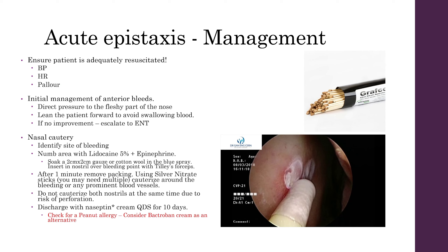When assessing patients with acute epistaxis that are actively bleeding, you'll want to make sure that they're adequately resuscitated. Check the BP, heart rate, and assess for any signs of pallor. In managing patients with an anterior bleed, first manage with direct pressure on the fleshy part of the nose. Lean the patient forward to avoid them swallowing any blood. If this can't be managed with direct pressure, then you'll want to move on to nasal cautery. To do this, identify any signs of bleeding and numb the area with the blue spray first. You can do this by soaking a piece of gauze or cotton wool in the blue spray and inserting it into the nostril over the bleeding point with some Tilly's forceps. This has the added benefit of providing tamponade on the bleeding area at the same time.